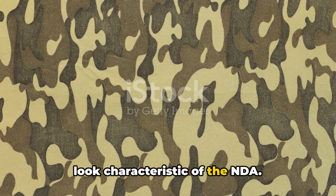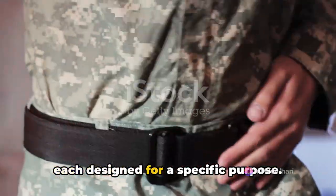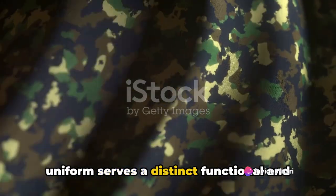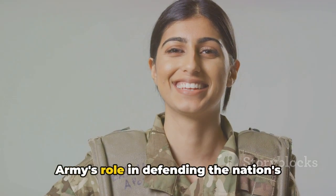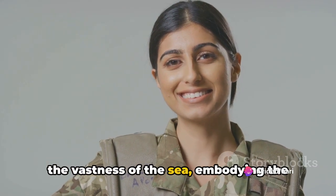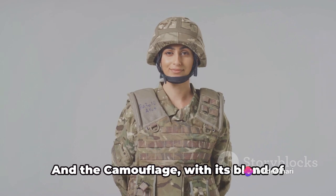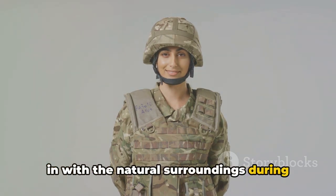There are 26 different uniforms, each designed for a specific purpose. From the olive green for the army, whites for the navy, blues for the air force, to the camouflage for field exercises, each uniform serves a distinct functional and symbolic role. The olive green symbolizes the land and the earth, reflecting the army's role in defending the nation's territorial integrity. The whites represent the vastness of the sea, embodying the navy's responsibility of safeguarding the nation's maritime interests. The blues signify the limitless sky, embodying the air force's role in securing the nation's airspace. And the camouflage, with its blend of earthy tones, enables cadets to blend in with the natural surroundings during field exercises.